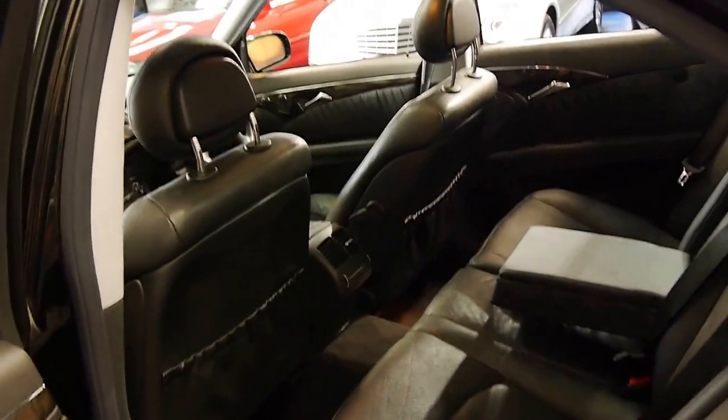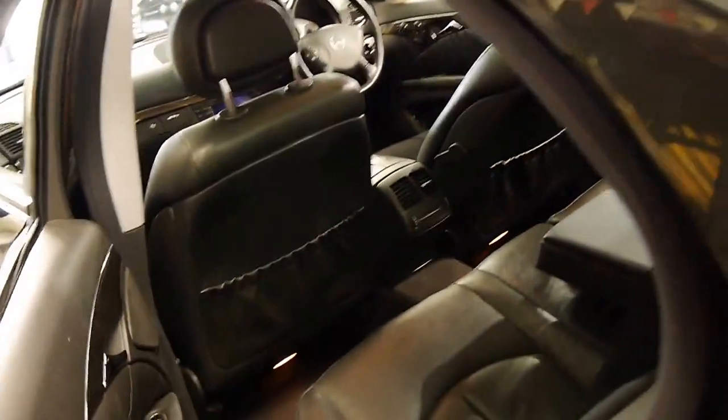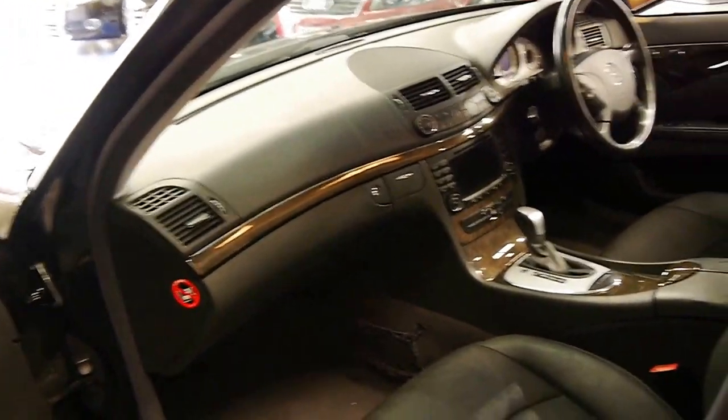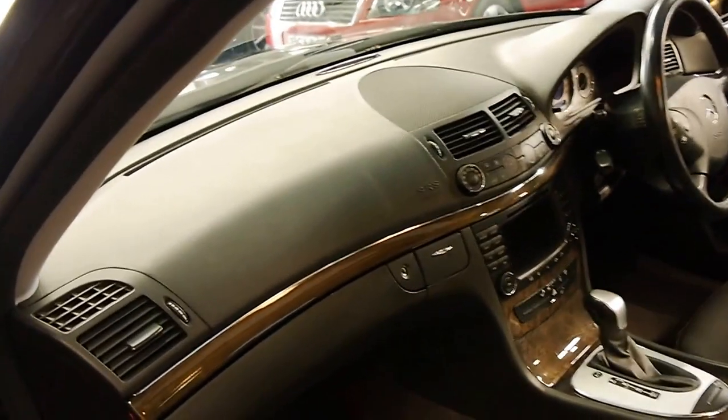The other thing we've found is that the Avant-Garde is actually quite rare — most of them are in Elegance. I think the Avant-Garde's quite a bit nicer in terms of the interior and the option and spec level.